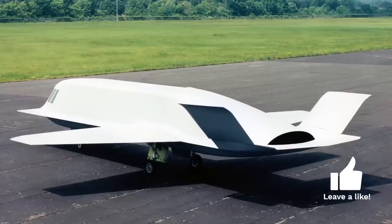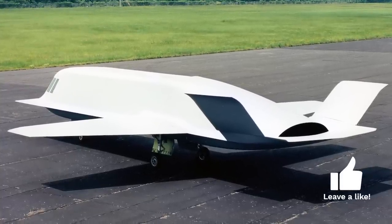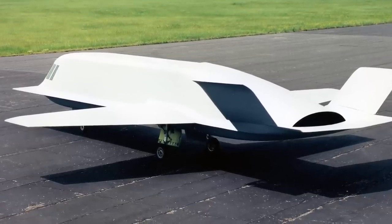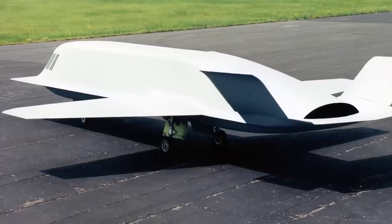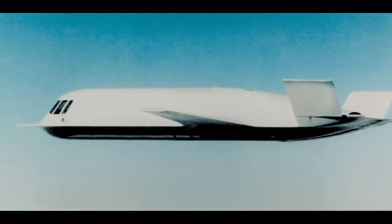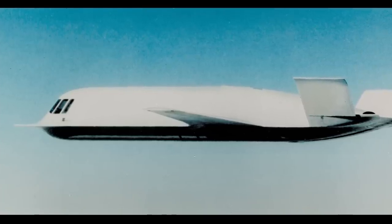The Tacit Blue was a component in the larger Assault Breaker Program, and the aircraft was intended to demonstrate a stealth capability while also validating a number of innovative stealth technology advances. In the Air Force, the Tacit Blue was given the designation YF-117D. It was also given the nickname The Whale, and was sometimes referred to as the Alien School Bus.